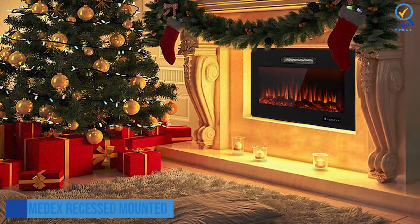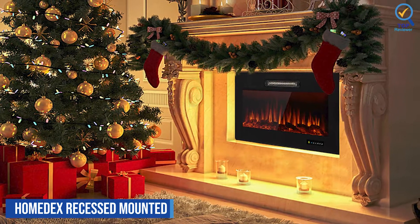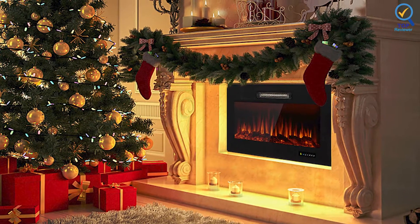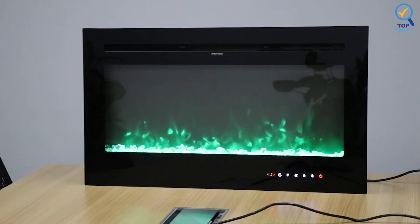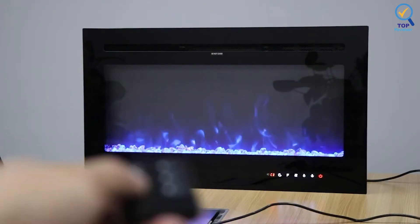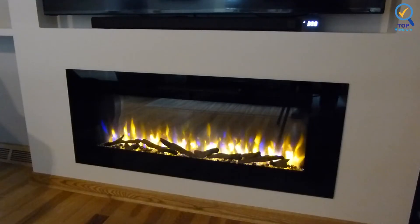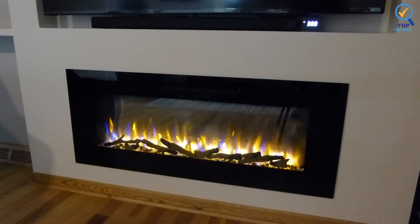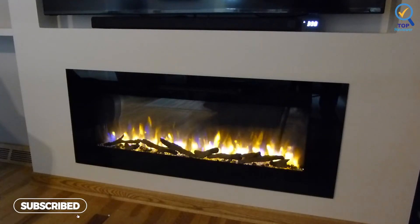Number 3: HomeDix Recessed Mounted Electric Fireplace. The HomeDix Recessed Mounted Electric Fireplace brings relaxation and comfort into the home, ideal for a family room, bedroom, hotel lobby, or anywhere supplemental heat and ambience are needed. Its touchscreen buttons and remote control enable a convenient user experience, whether using it in winter for warm heating or other seasons for decorating. Two heat settings — high 1500W and low 750W — can heat up to 400 square feet of the room quite nicely.